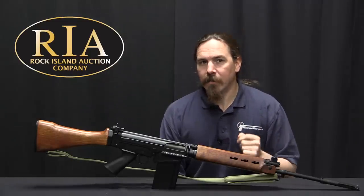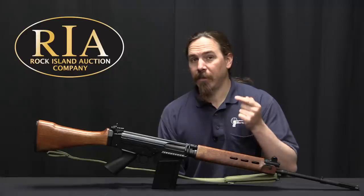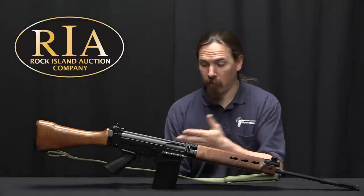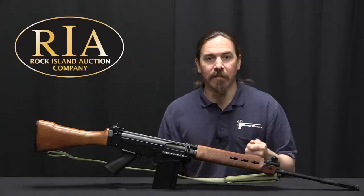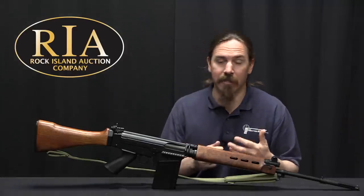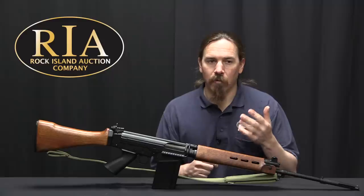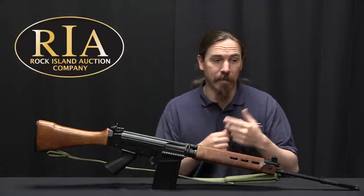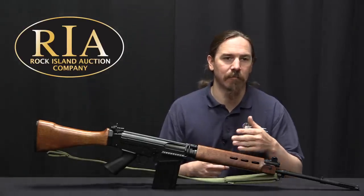In 1963 ATF changed their opinion on what constituted a machine gun. Under this new opinion, the existing FAL design was too easy to convert into full-auto because the upper and lower receivers were machined for the use of the automatic sear. So if you got the right extra parts you could put them back in the gun, and it's not that difficult to then convert it back to full-auto. From January 1st, 1963 onward, FALs had to have basically a bunch of metal left in the receiver so that the automatic sear couldn't be installed — at least not without a substantially larger amount of work.